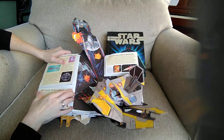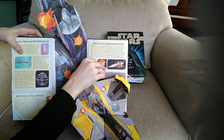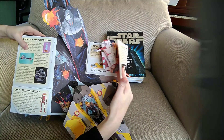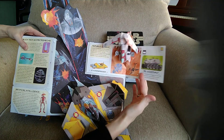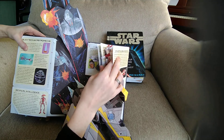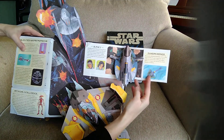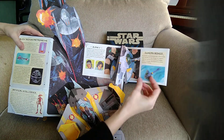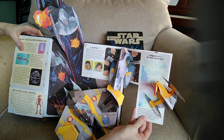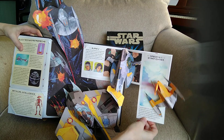Going over to the right now — and there's an Eta-2 Actis-class interceptor. Pretty cool! Open it again — a couple more in here: Slave One. And here's Gungan Bongo and the Naboo N1 Starfighter.